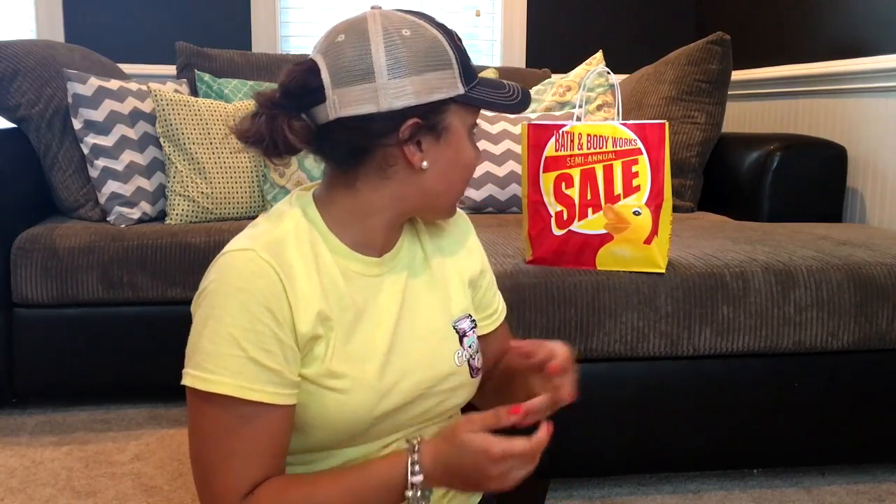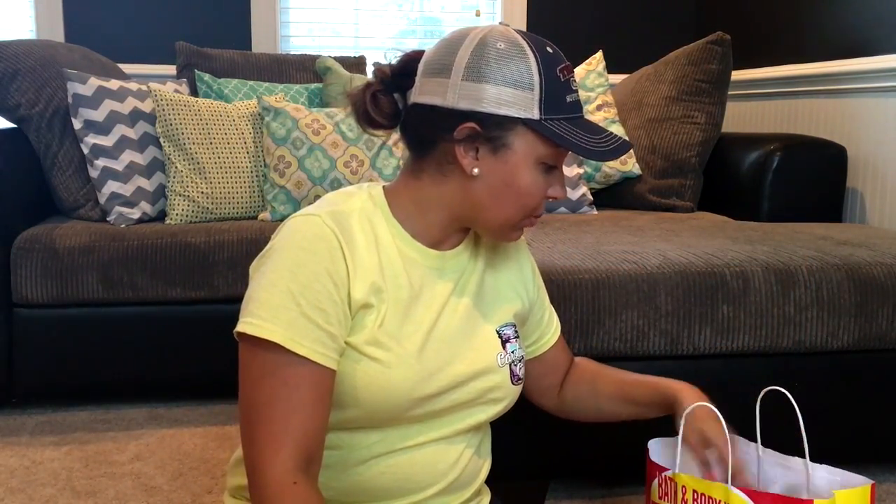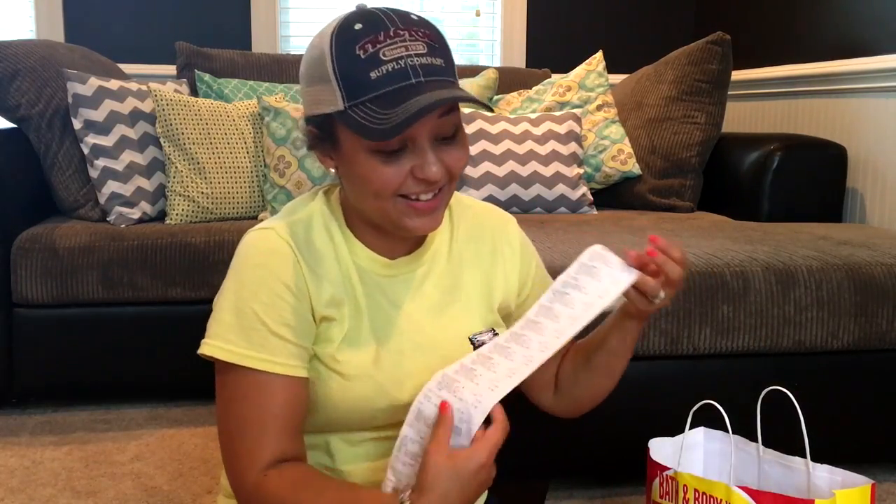I think the semi-annual sale lasts up until like July 3rd, so I wanted to go ahead and get the video up so if you see anything you liked you'd be able to get out there and get it before everything's gone. If you're interested in seeing all the goodies I got — and I got quite a bit — just keep watching!